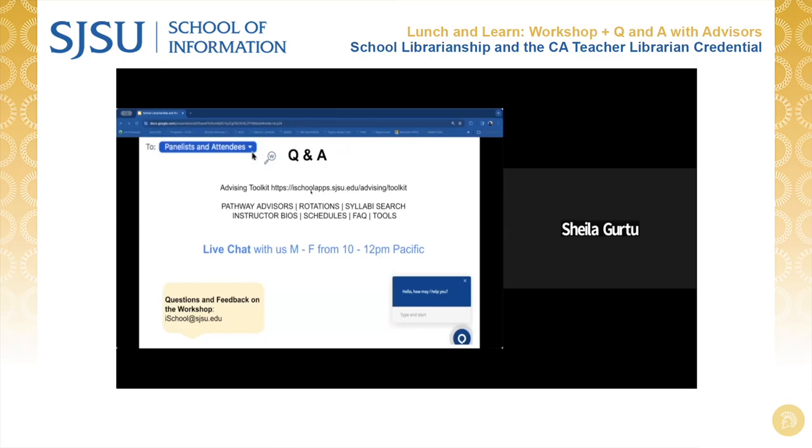We have a few more minutes. If any of our attendees have any other burning questions, tips, or suggestions they're looking for from our panelists, please use the chat or the Q&A feature of our webinar. How about closing thoughts — if there are any closing thoughts or tips any of our panelists would like to share with guests today, feel free.